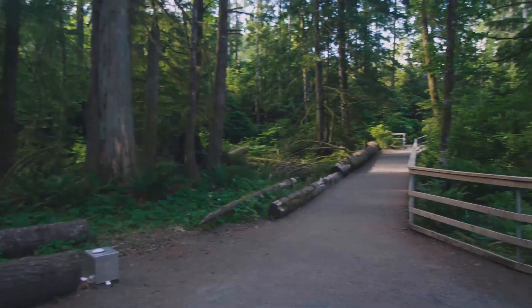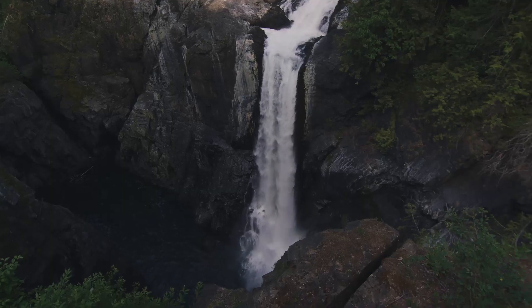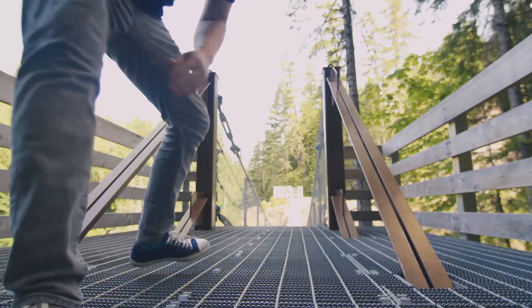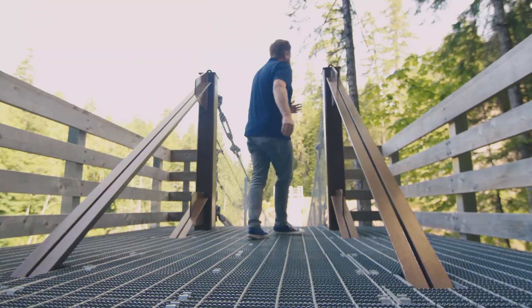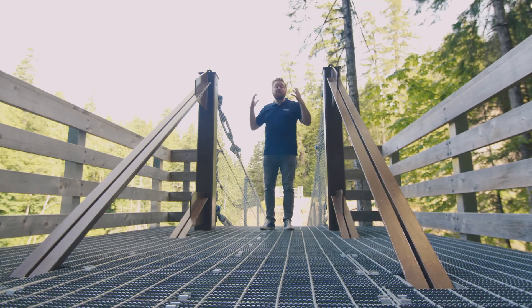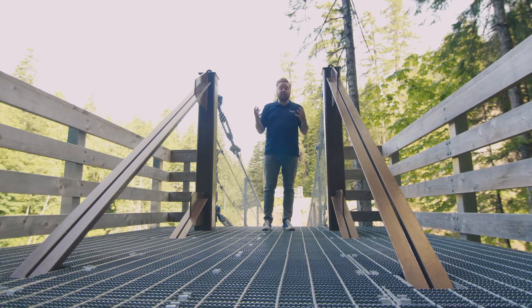I want to go and check out Elk Falls, so let's go. Hi everyone — how's this for a photo-op? I'm suspended high above the Elk Falls Canyon. It's a beautiful spot in Campbell River that sees over a quarter million visitors every year.